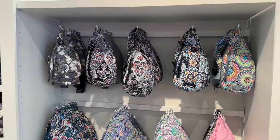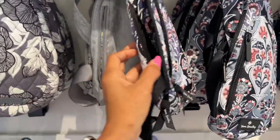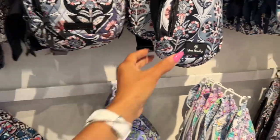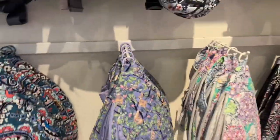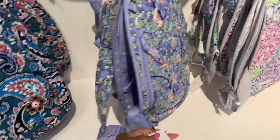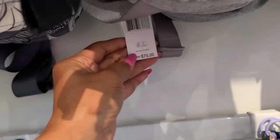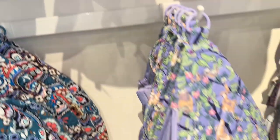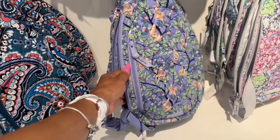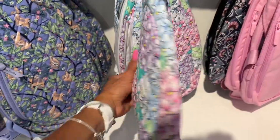Look at this sling bag — they have the small ones up top with two pockets. No price on that one. And they have the larger one on the bottom — the small one is $75 and this one is $79. I'd prefer to get the larger one. This floral one is pretty, and they have plain pink too — so if you don't like colors they do have something here for you.